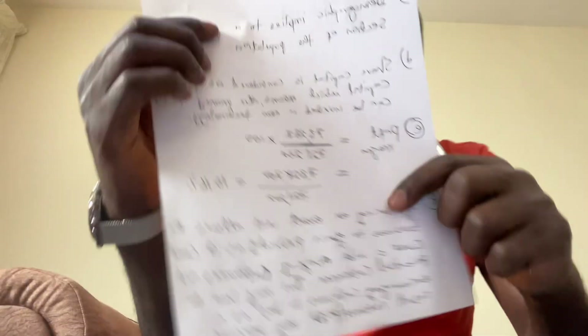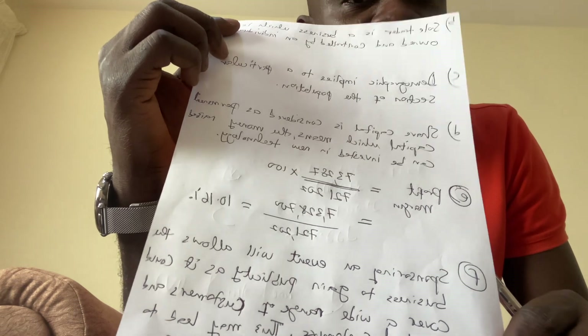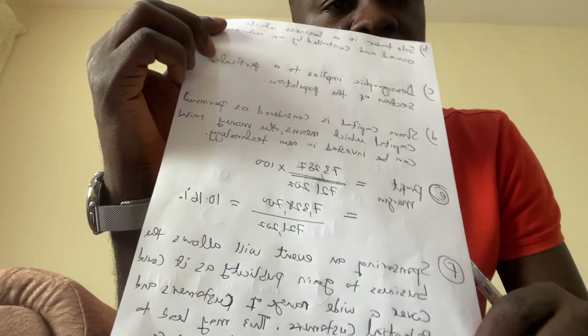We have revenue of 721,202 and operating profit of 73,287. We are told to calculate the operating profit margin to two decimal places. The operating profit margin is operating profit divided by revenue multiplied by 100. So that is 73,287 multiplied by 100 divided by 721,202, which gives us 10.16%.